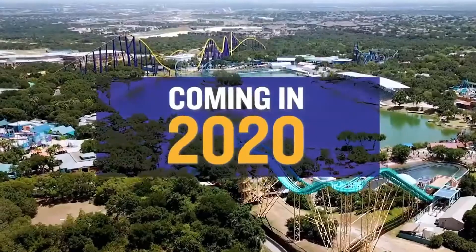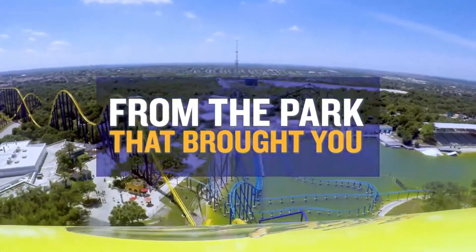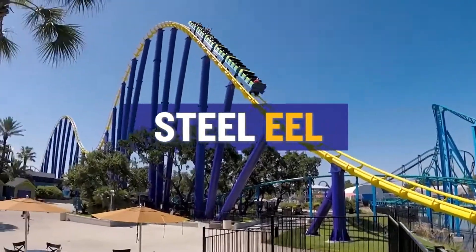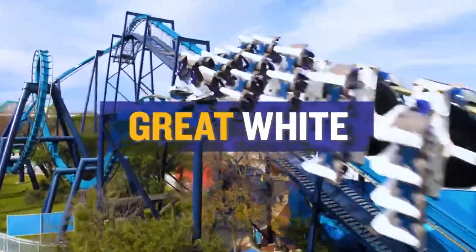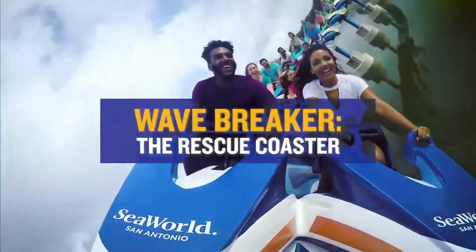In 2021, I was able to visit SeaWorld San Antonio for the very first time. I knew it wasn't going to be the craziest coaster collection as they only have six roller coasters, but there were some standouts I was looking forward to, such as Wavebreaker and Texas Stingray. In this video, I'm going to rank all the coasters at SeaWorld San Antonio. Let's get into it.